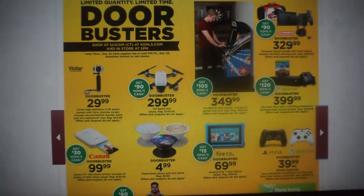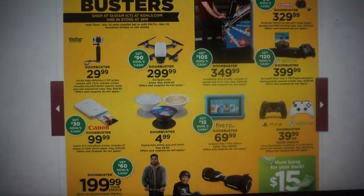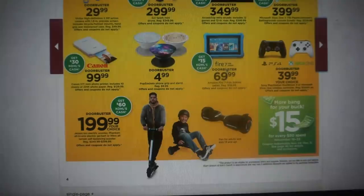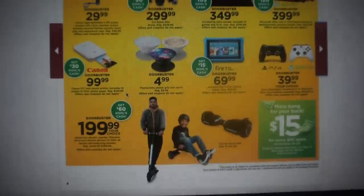Here we have some more door busters. We have Nintendo Switch bundle with Turtle Beach headset and the RDS carrying case for $329.99, getting back $90 in Kohl's Cash. Xbox One for $399.99. A Fire 7 for $69.99. And here are the electric scooters at $199.99, getting back $60 in Kohl's Cash.